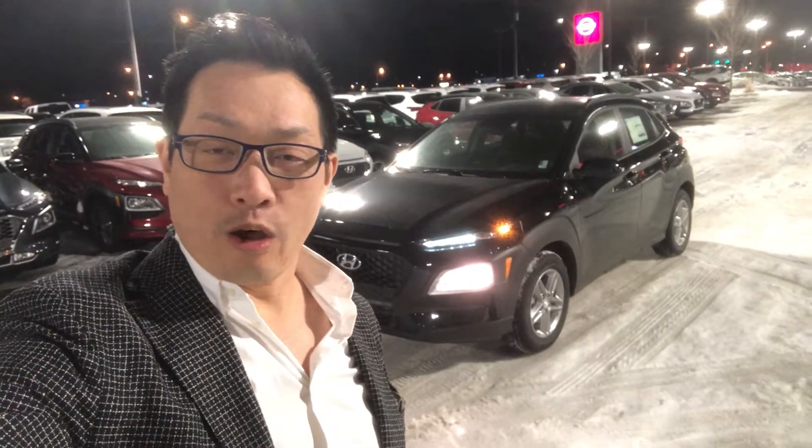Hi Bobby, this is Don from River City Hyundai. I hope you're having a good evening. We're here to show you a quick little overview of the Kona Essential.